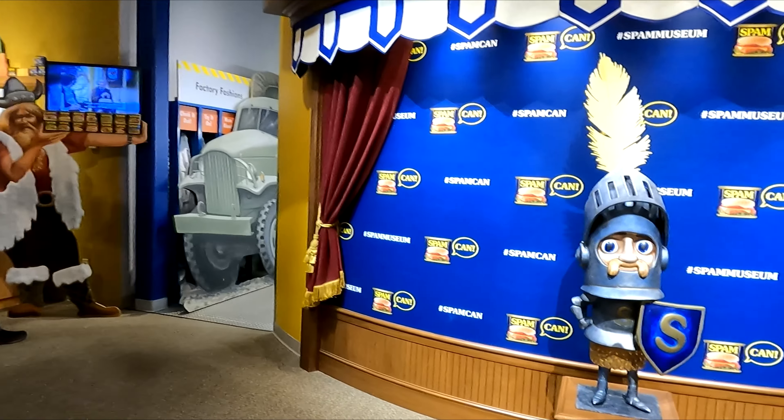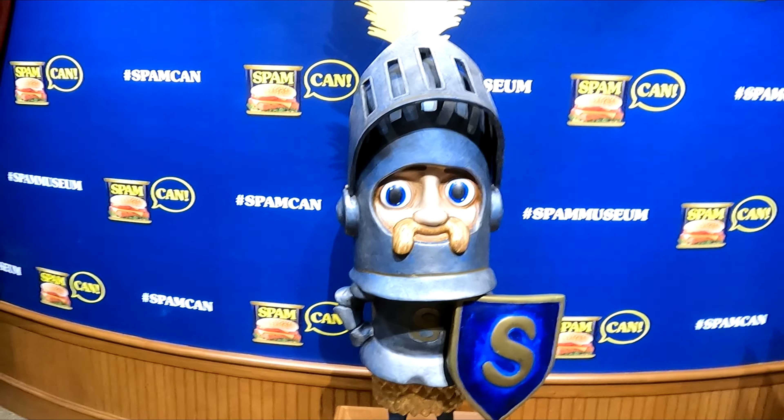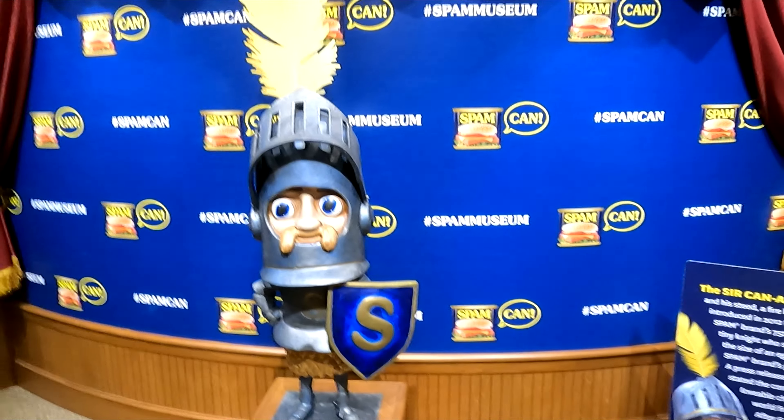Let's go take a walk around and see what we can find. Here's a sort of cantaloupe character. Got a nice little Spam background wall here we can take a picture with. Might be Instagram worthy.